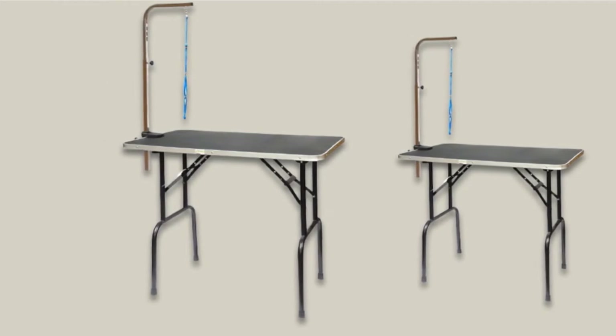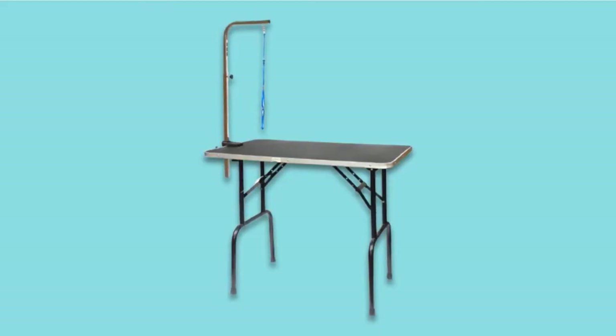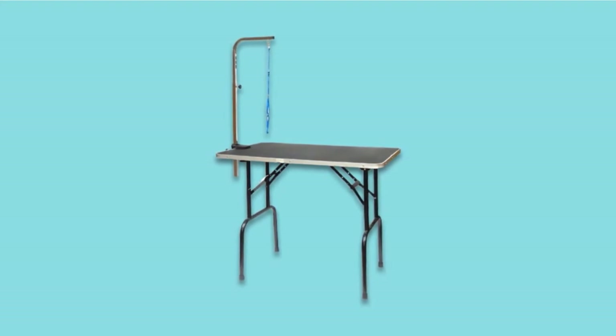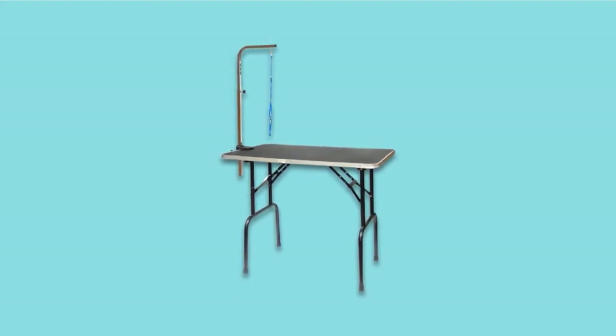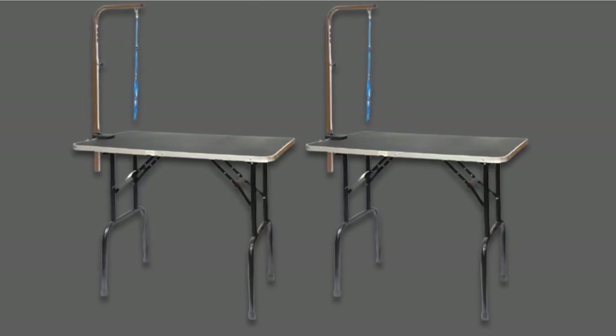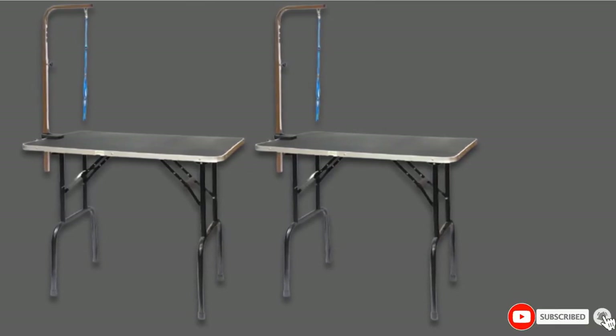Making the task of cleaning the table so much easier. When you want to store the table away or transport it from place to place, you can do so by simply folding up the legs. The frame is made from heavy-duty and rust-proof steel, featuring rubber-capped feet on each leg, keeping the table perfectly stable even on slippery floors.